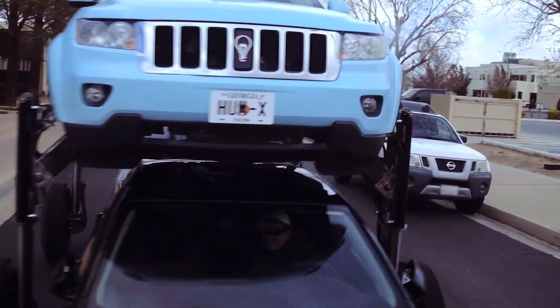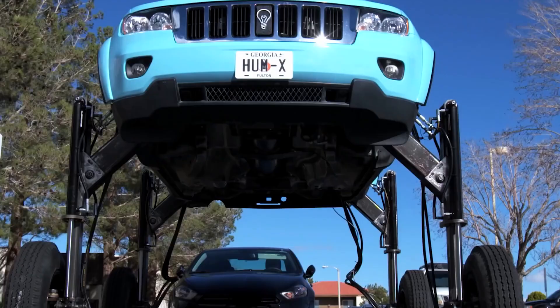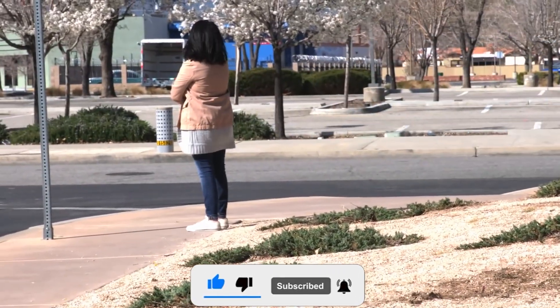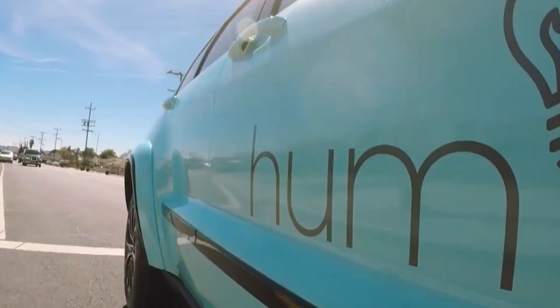Let's take a moment to hit that subscribe button so you can join us for more automotive adventures that are crazier than your uncle's fishing stories. Seriously, you don't want to miss out on this wild ride.